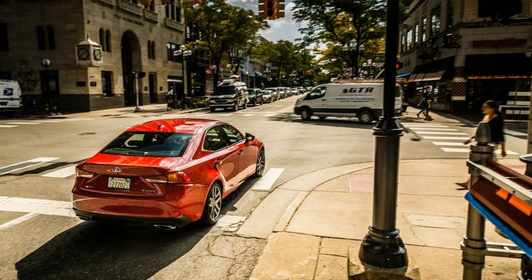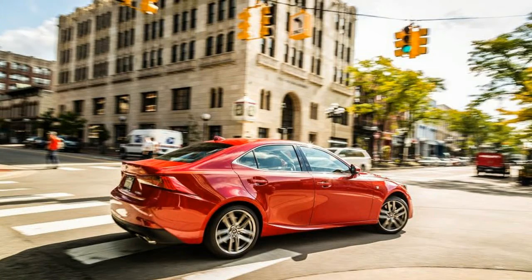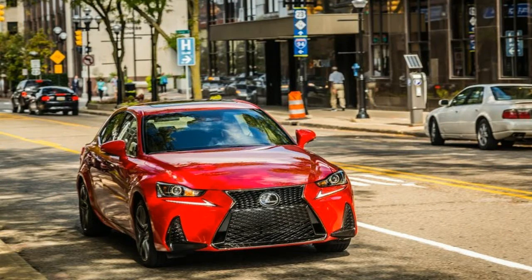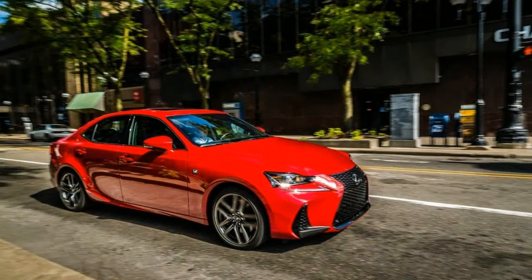You'll be forgiven for confusing our 2017 IS200T F Sport test car with the 2016 version we reviewed previously. The two even share the same 18-inch F Sport wheels and wear the same Redline red paint. But look closer and you can spot where the new car went under the knife — its black mesh spindle grille slightly more agape and its revised LED headlights a bit squintier.